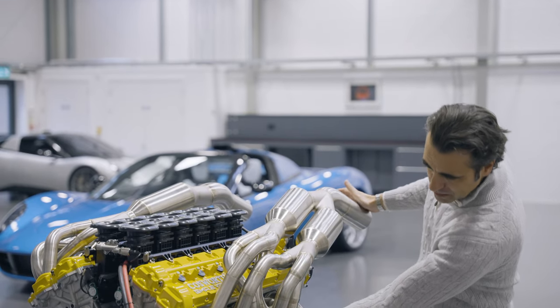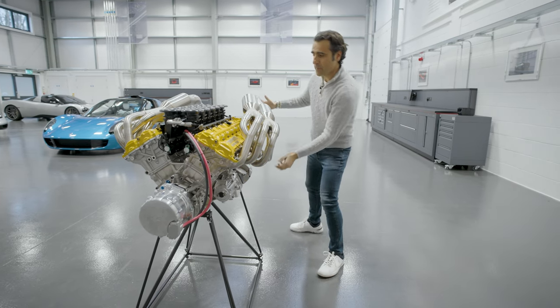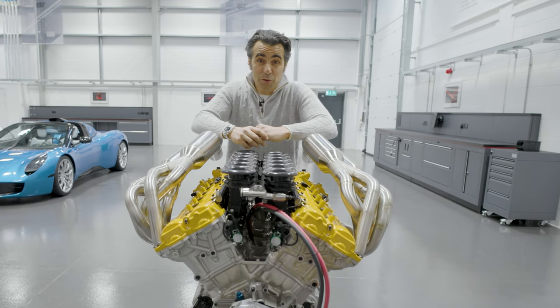You see the pipes coming through, up over the top, clearing the bottom of the car for aerodynamics. And as I said, as well as being an incredible piece of engineering, it just looks good.